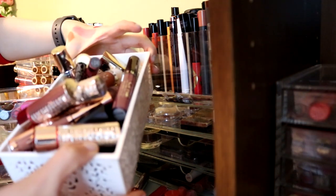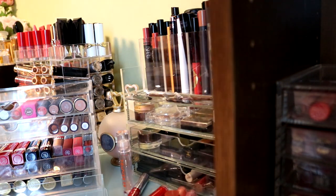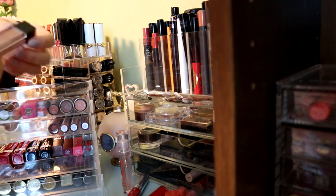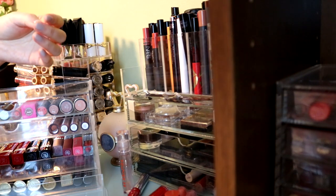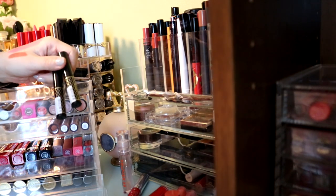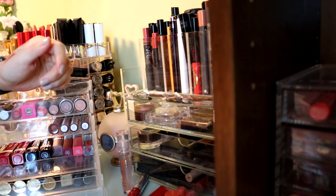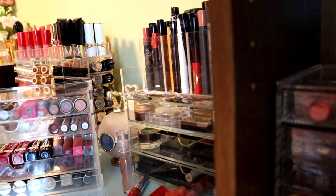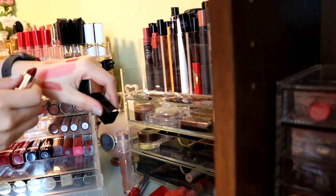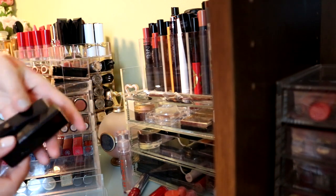I am already getting rid of this full container and a half of another. I am really doing way better than I thought. This one I am getting rid of - it's too old, I think that's over five years. And these two are from Canmake - I do like them but I don't use them that much, so getting rid of that. Let me check this one - it's a pretty nice color from Clé de Pôle, let me hold on to it.